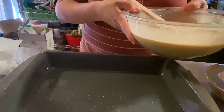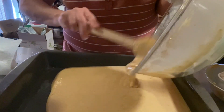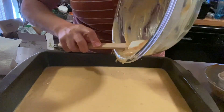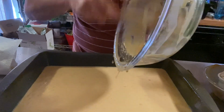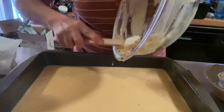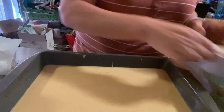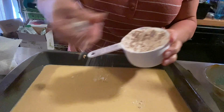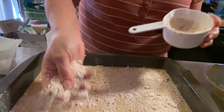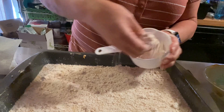We have a 13 by 9 pan sprayed with nonstick spray. My oven is preheated at 350 degrees. You just pour this into the bottom. Spread it evenly. Then we have our reserved cup of crumb topping and we just sprinkle it on top. It doesn't have to be perfect — this is a crumb cake. I always like to add extra to the corners and edges especially. This really smells good.